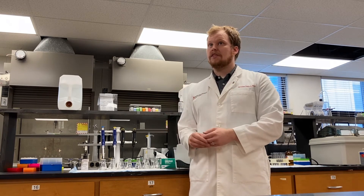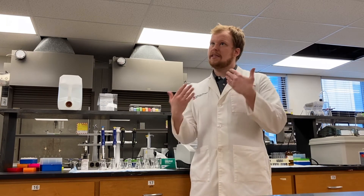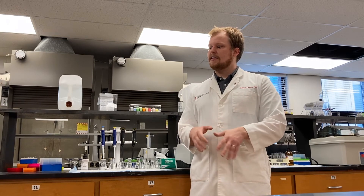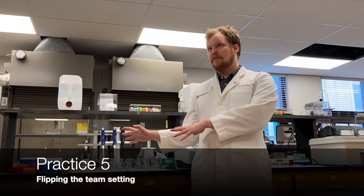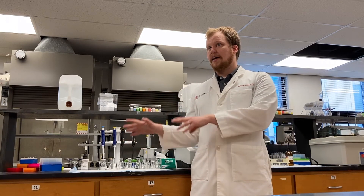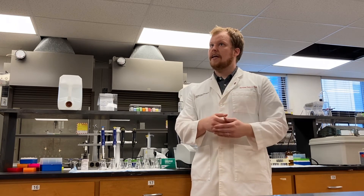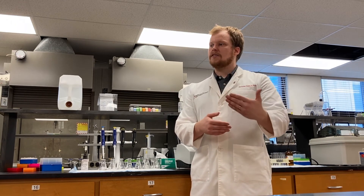When students are in the lab, instead of having a lab partner they work side by side with — where if they're not feeling comfortable with the experiment they may be tempted to concede the lab work to their partner and not gain much out of it — we instead flip to a team setting where students come into the lab and do the experiment on their own. Afterwards they get a sense of community by meeting with their research team, sharing their results, and discussing the interpretation of those results when they write their lab reports.